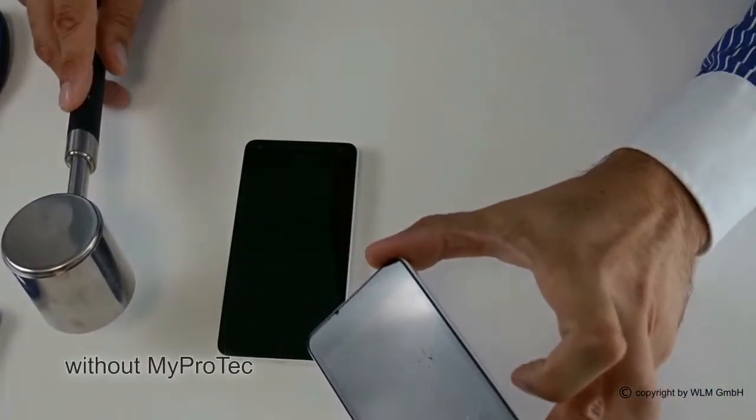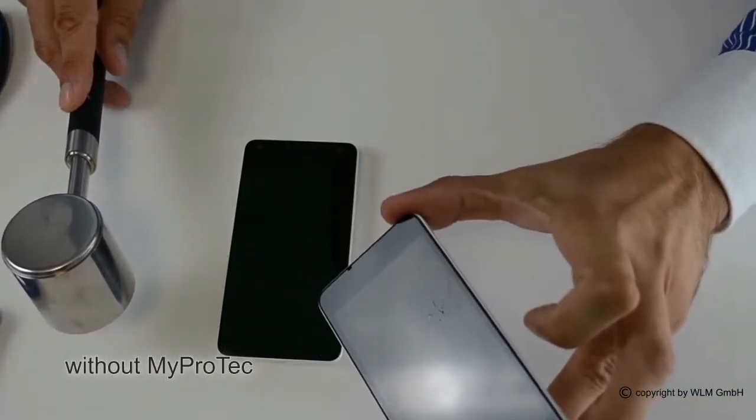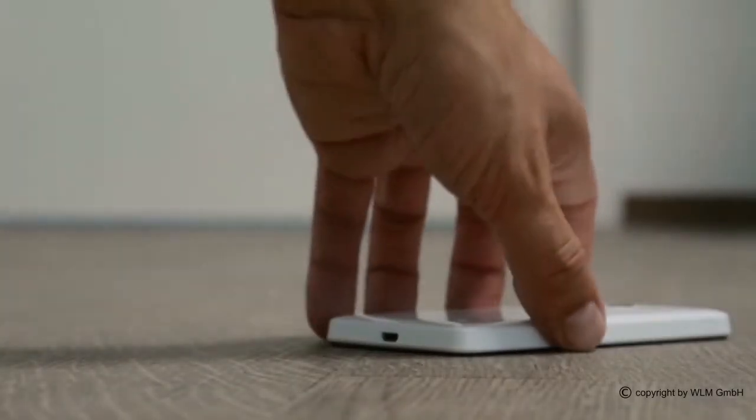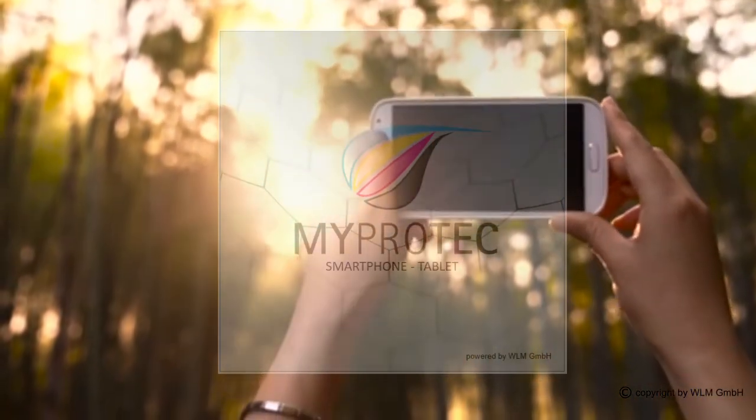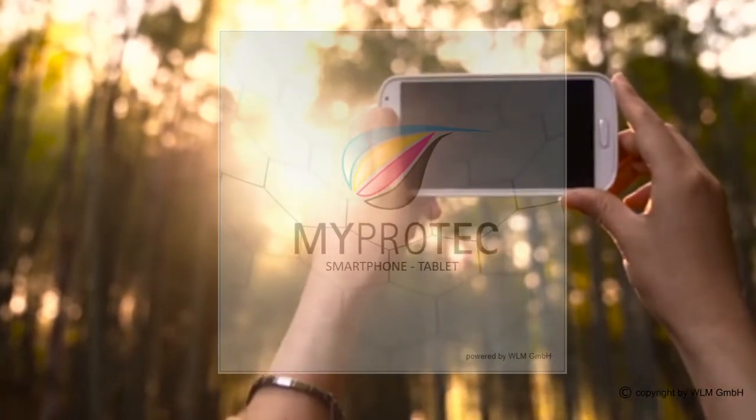Wow, that's just amazing. The risk of your device breaking if you drop it is reduced to a minimum. Order your MyProtec and turn your smartphone into a nanophone. Give your device proper protection against damage, bacteria and water droplets.